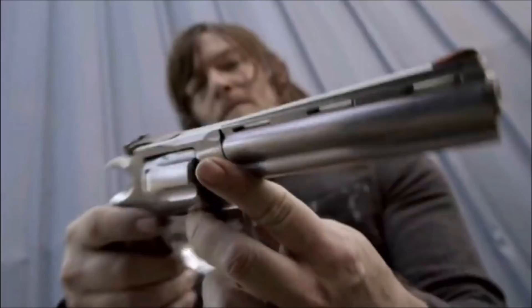Obviously, spoiler warning for all things Walking Dead. As you can see right here, Daryl Dixon has a Colt Python pistol. Is that the same gun that is Rick's? Well, I guess it's Judith's because she is the last one to have this gun. There could be more than one, that's for sure, but I can't wait to find out. Will Rick show up? Is this foreshadowing that he comes back around? I hope so.